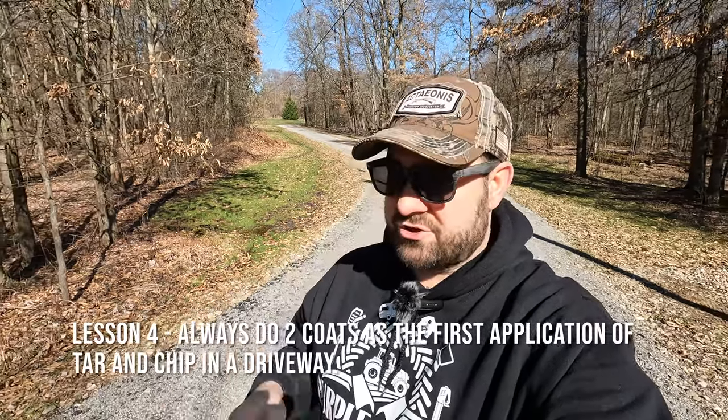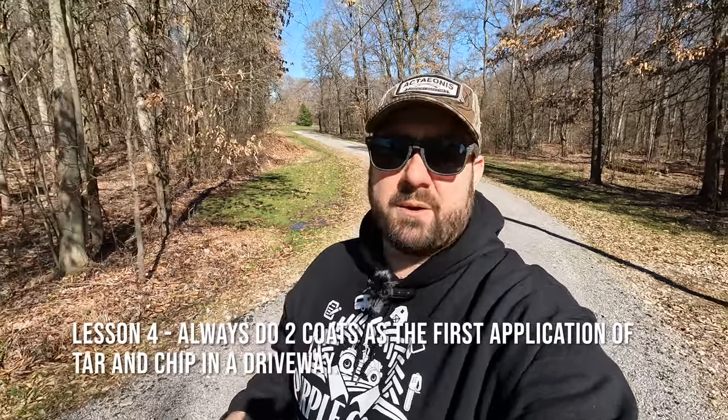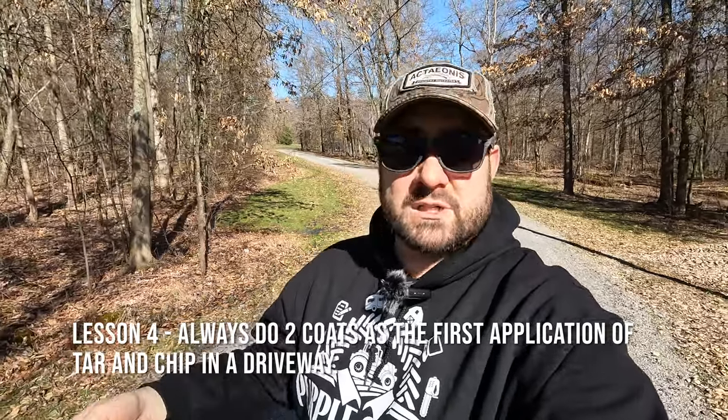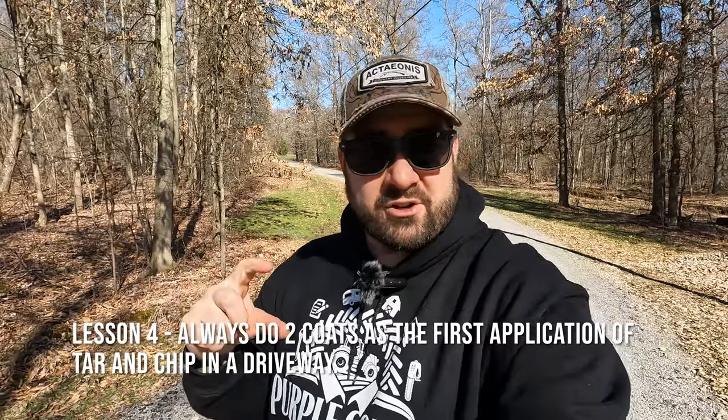Lesson learned number four, and this is a huge one: never less than two coats on the first application. This was one coat of tar and one coat of chip. Every other vendor I had quoted previously said no, you want two coats — obviously that makes the price more expensive. The guy with the business card from Ohio said, 'We'll put the tar down really thick, the chips will hold on to that thick tar, you're fine with one coat.' Now I know as a lesson learned: definitely, the first time putting tar and chip on your driveway, do no less than two coats.